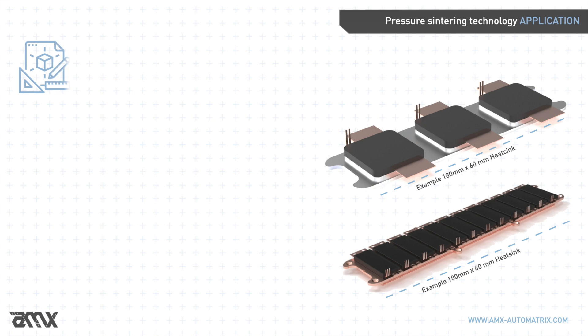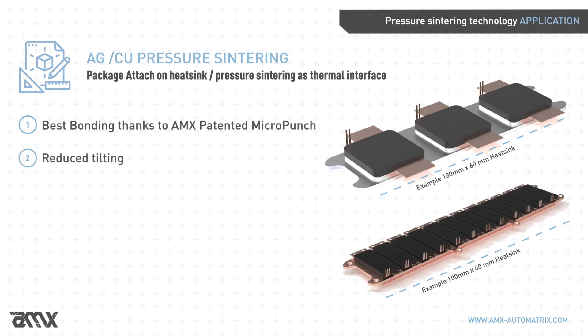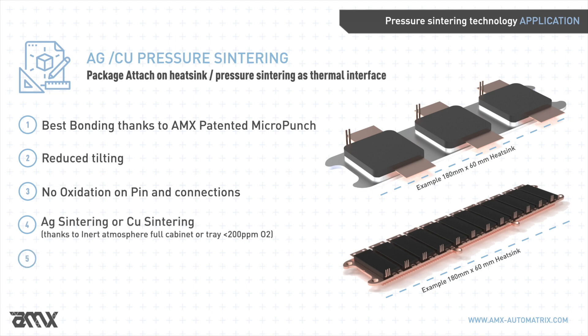Among the possible applications for pressure sintering is package attach on heat sinks, where the pressure sintering method enhances thermal conductivity and increases reliability. This process is rendered more efficient by AMX's technology, granting best bonding, reducing tilting, and avoiding any form of oxidation.